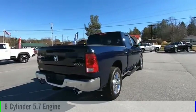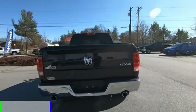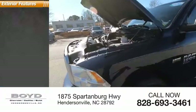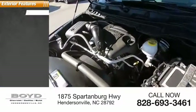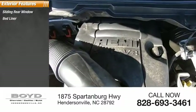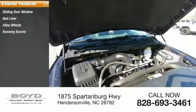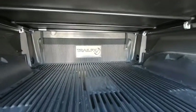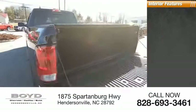This vehicle has less than 45,000 miles. Here are some of this vehicle's great options: sliding rear window, bed liner, alloy wheels, running boards, power mirrors, traction control system, rear window defroster.